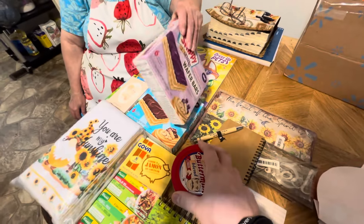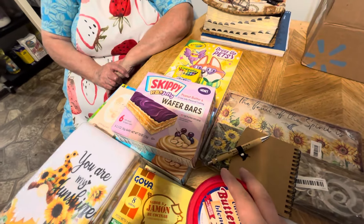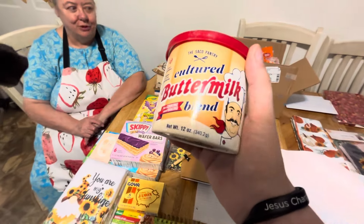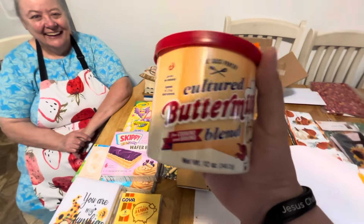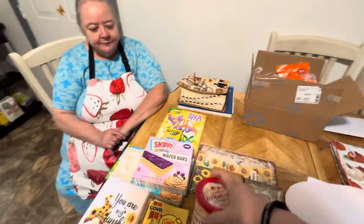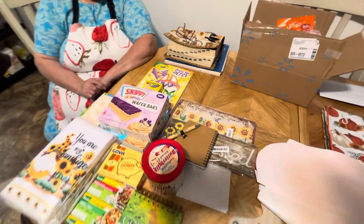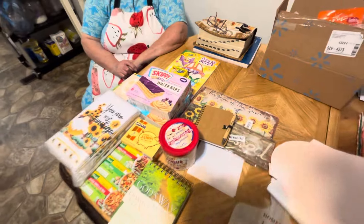And we've got these wafers — I can't wait to try some of these. They look so good. I haven't tasted any of them before. Peanut butter and jelly. Here's the buttermilk blend that she uses to make her biscuits with, and I was running low — down to about half a thing. If y'all haven't seen her video where she makes the biscuits, you can find it on the playlist. It says Mama's Secret Recipes. It makes the best biscuits ever. There's a couple signs, another book, and a bunch of towels.